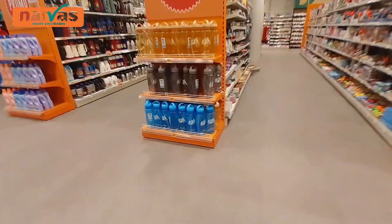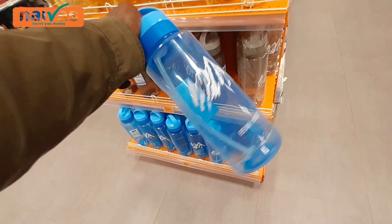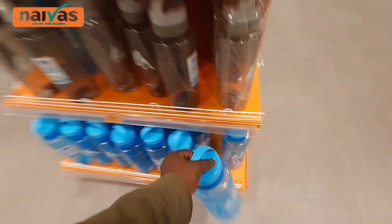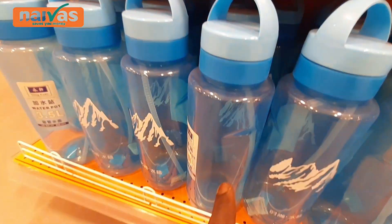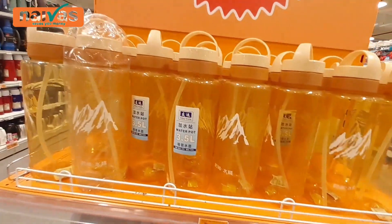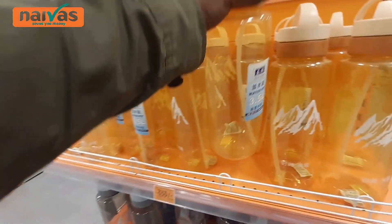They need to come up with something special so that their supermarket can be visited by many people. I just love these water bottles — they are big. Look at this water bottle, it is so big. 650 shillings for this enormous water bottle. They come in different colors — blue, gray, orange. They are all 650 shillings.